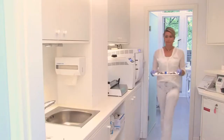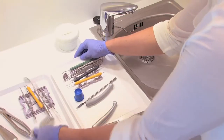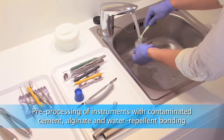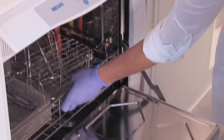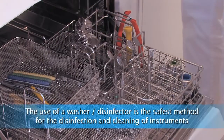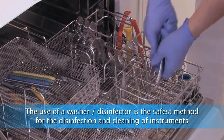Immediately after the treatment, used instruments are taken into the sterilization room. They can be stored temporarily on the unsterile side. In the meantime, we can take care of the patient in the other room. Instruments with cement, alginate, and water-repellent bonding must be pre-processed. All other instruments are placed in the washer-disinfector without any kind of pre-processing.